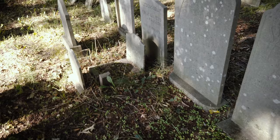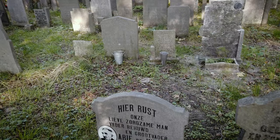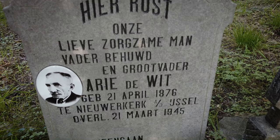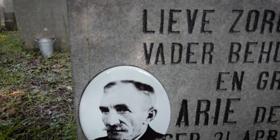Here we have the grave of a man named Ari de Wit, who died towards the end of the Second World War, during the famine, or as we refer to it in Dutch, the hunger winter of 1945. This was an incredibly tough period, as there was almost no food available and people were literally starving. You can see a picture of Ari on his headstone, and on the bottom part of the headstone it says he died in peace.